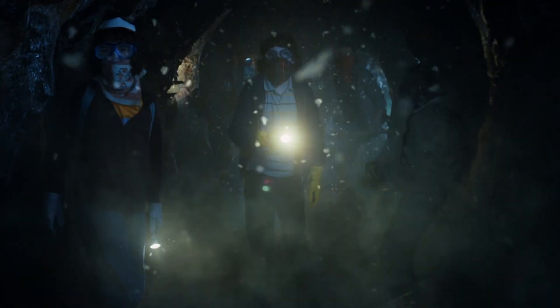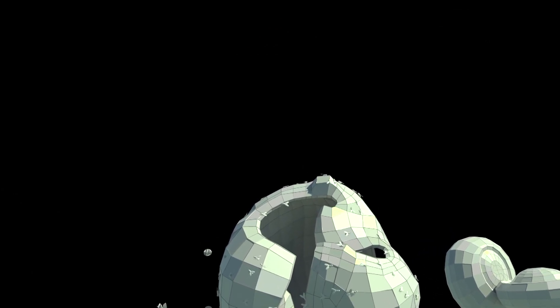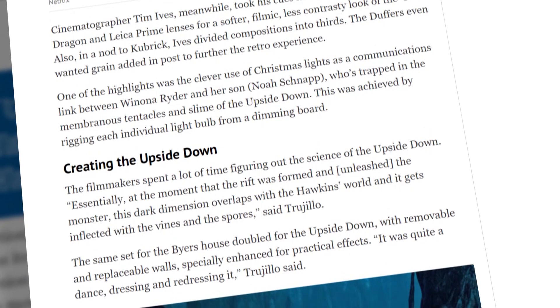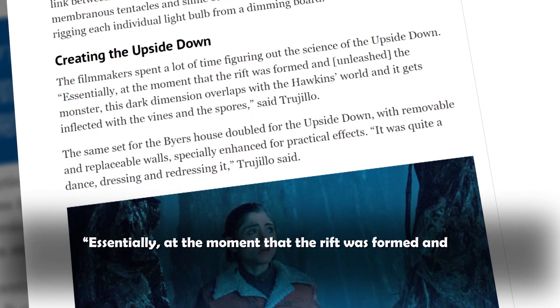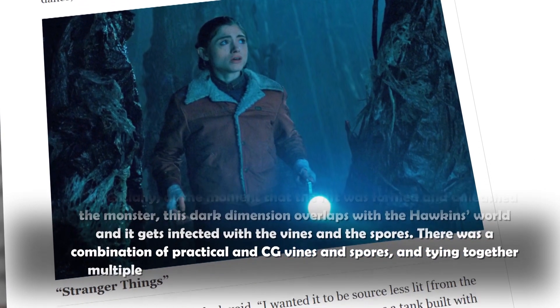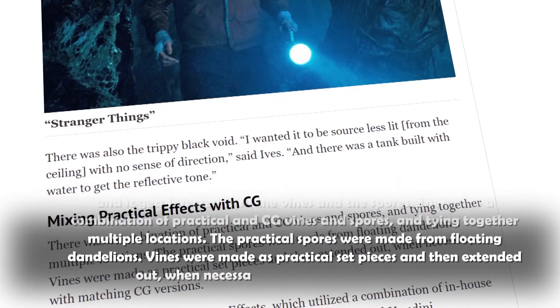Let's talk about the floating spores and small things floating in the air in the Upside Down. Made specifically for this atmosphere, the dandelion seeds represent horror and anticipation. When talking to IndieWire, the Duffer Brothers and production designer Chris Trujillo opened up about their solution for the infamous Upside Down seeds. They shared: "Essentially, at the moment the rift was formed and unleashed the monster, this dark dimension overlaps with the Hawkins world and gets infected with the vines and spores. There was a combination of practical and CG vines and spores. The practical spores were made from floating dandelions, and vines were made as practical set pieces and then extended with matching CG versions when necessary."